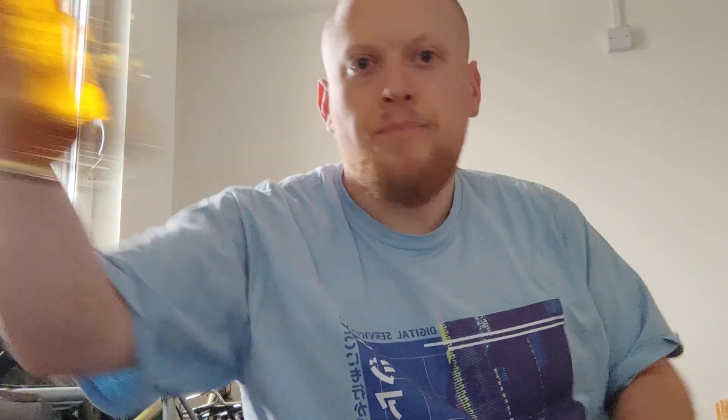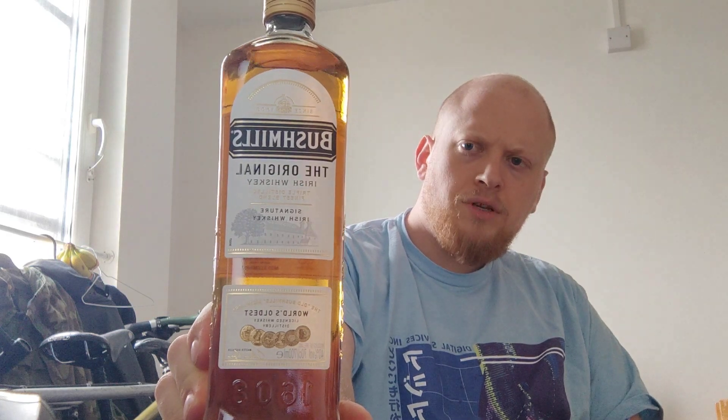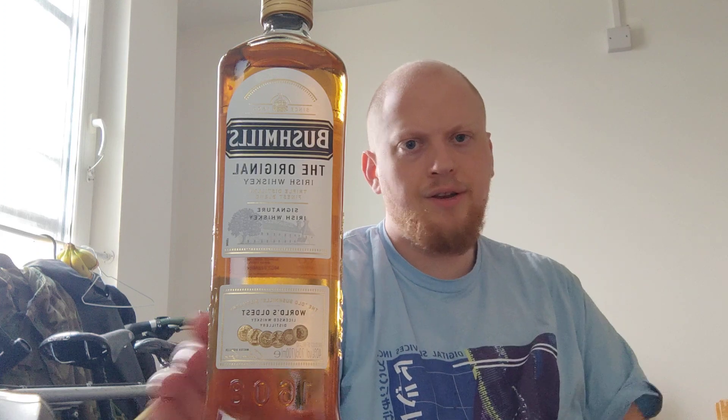I wanted to review a proper good Irish whisky requested by an Irish person, and Owen happened to recommend Bushmills. This is a triple distilled finest blend signature Irish whisky — the original Irish whisky — and apparently this is the world's oldest licensed whisky distillery, operating since 1608. If there's any country that can rival Scotland in its mastery of this golden liqueur of the gods, it's Ireland. Both countries are pretty damn second to none.